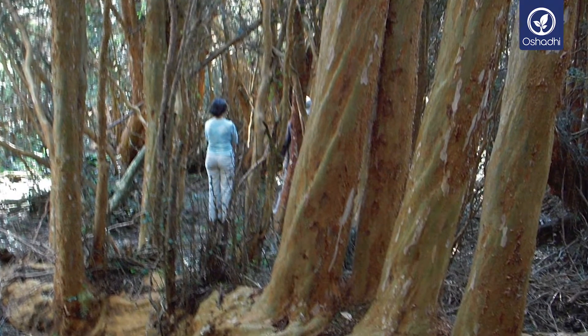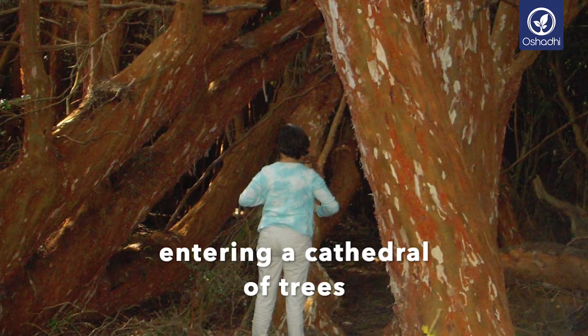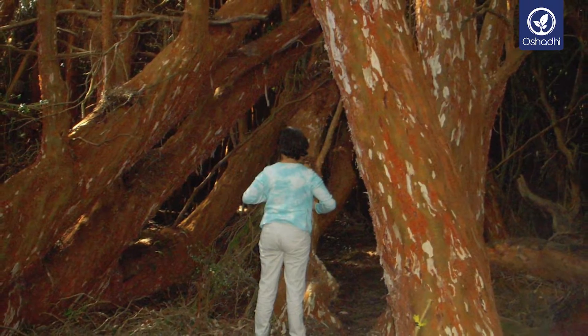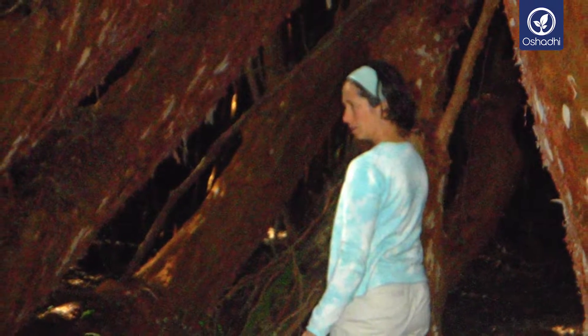No wonder that ailments linked to the element of cold and damp, like rheumatism, rheumatoid arthritis, and muscular pains, or pulmonary problems like flu, bronchitis, catarrh, and asthma, respond well to treatments with eucalyptus.